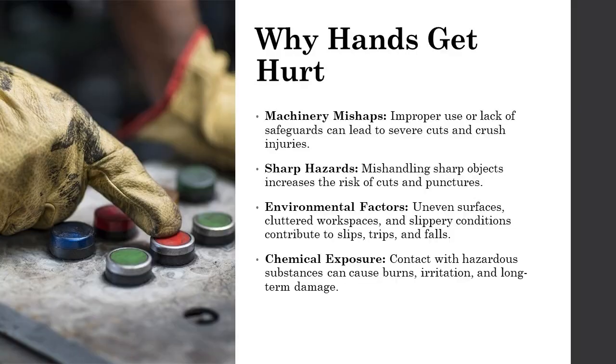The first step to preventing hand injuries is understanding their causes. From machinery accidents to environmental hazards, each risk factor requires proactive measures. By identifying these hazards, we can tailor effective prevention strategies.